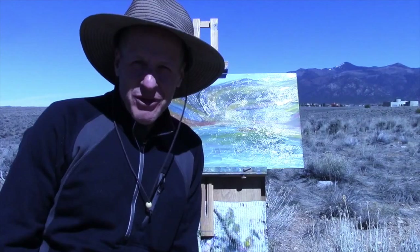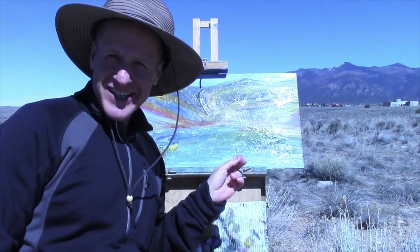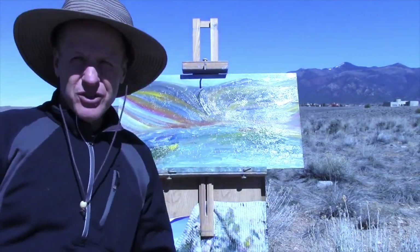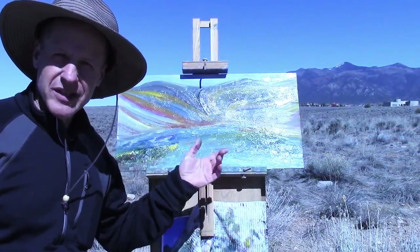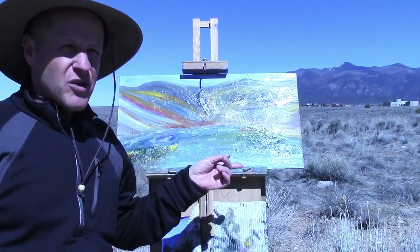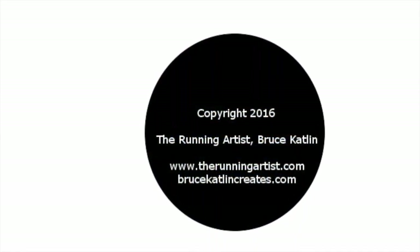Hey everybody, this is Bruce Catlin, the Running Artist. Sorry it's taking me so long, but I just put the finishing touches on this painting from Lost Lake — the run-paint session you just viewed. Here it is. Let me show you a close-up of that as well. So there you have it. If you like it, it's available on my website: BruceCatlinCreates.com or TheRunningArtist.com — you can buy the original or a print for somebody you love, maybe yourself. I hope to see you on the trails, and don't forget to subscribe to the YouTube channel. Much appreciated. Hope to see you on the trails. Bye!